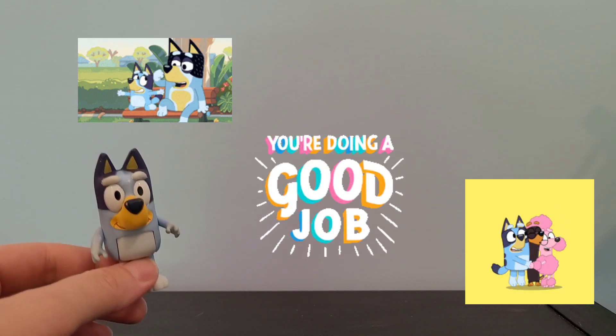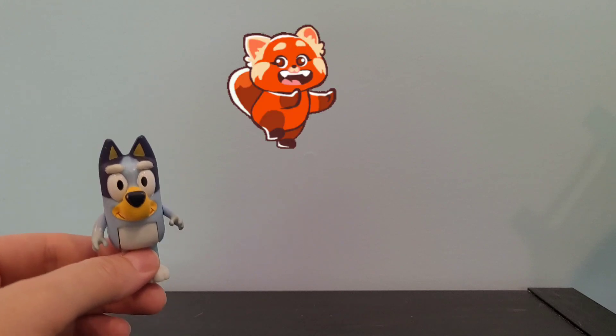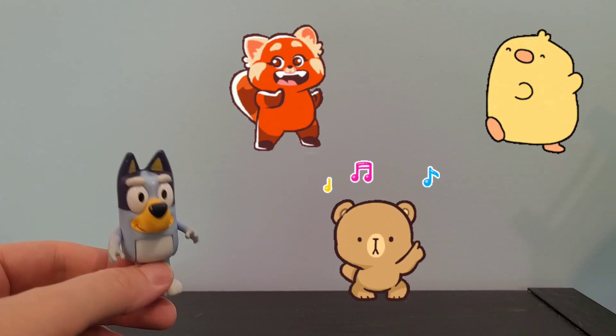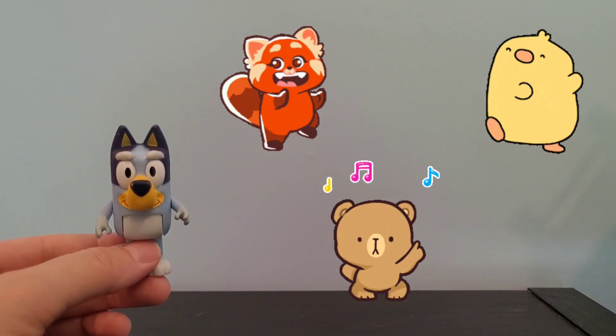We're all done for today. I hope you had fun today — I had a lot of fun counting with you. We will see you next time on Rainbow Playtime. Ruff, ruff, ruff!